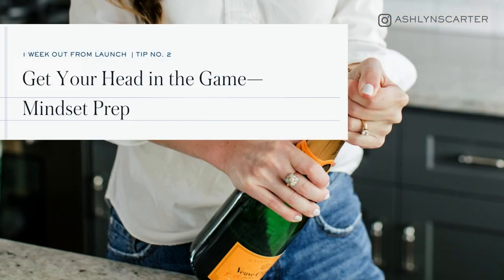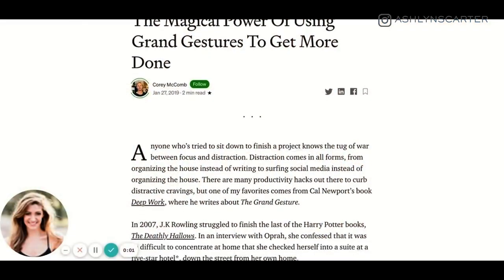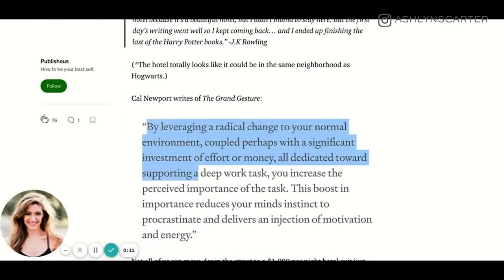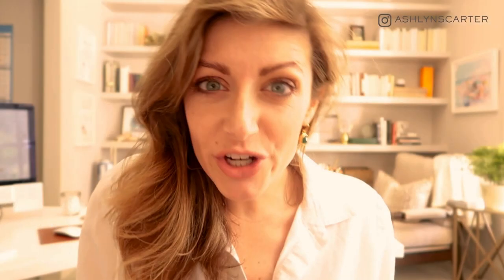Next, let's talk mindset. Launching — going into a promo campaign talking up one offer for days at a time — can be a total mind game. You're online more than usual, talking about something you love and created, which is the perfect storm for imposter syndrome. So here's how I fight that. There's a theory called grand gestures. Think of how JK Rowling rented a hotel room to finish her Harry Potter projects. If you've ever rewarded yourself with something after finishing a big task, that's a grand gesture. A few things I like to do mentally to get myself in the game: